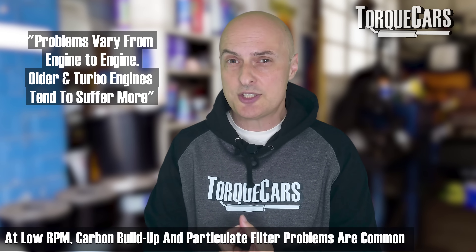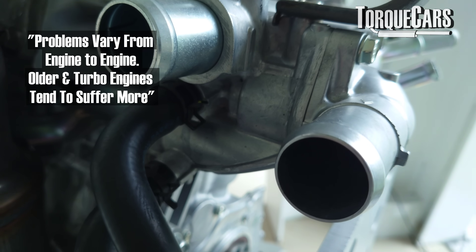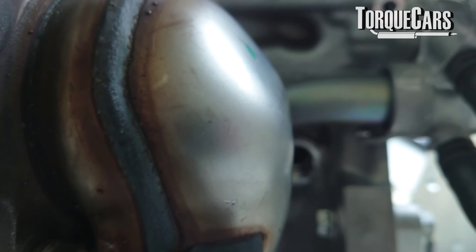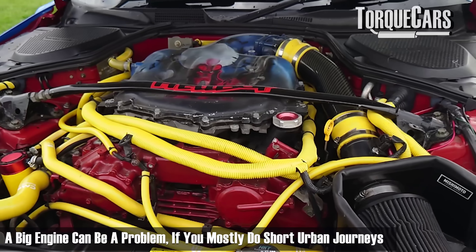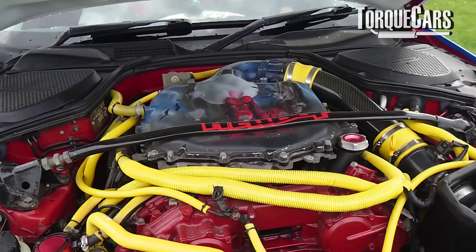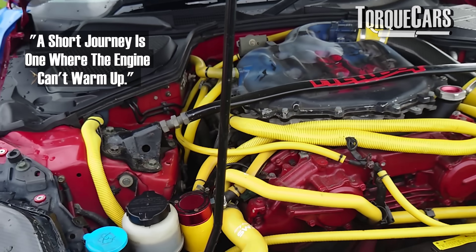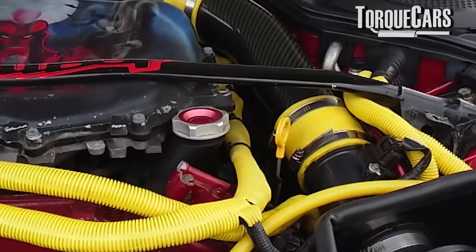If we are lugging our engine, we're causing problems for ourselves. At the very least we're going to suffer from carbon build-up — there's not much air flowing in and out of the engine, and the exhaust gas recirculation systems and diesel particulate filter won't thank you for that. If you only do very short urban journeys at relatively low speeds, a big engine can actually be a detriment — you'll never get into the stride of that big engine's capacity and you'll only ever be chugging around at low RPM.